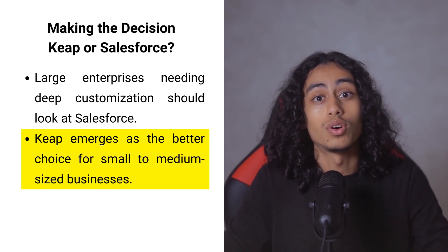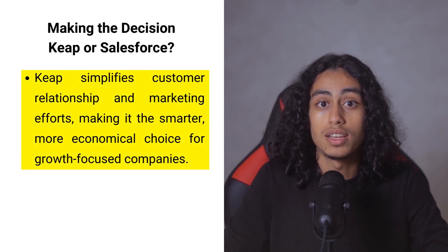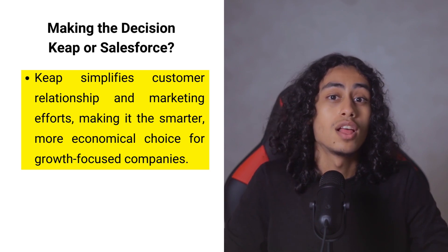In the showdown between Salesforce and Keap, the latter often comes out on top for small to medium-sized businesses. Keap offers an intuitive and budget-friendly platform that simplifies customer relationship and marketing efforts. While Salesforce caters to larger enterprises with its extensive customization options, Keap's streamlined approach provides all the essential tools under one roof. For businesses seeking practicality without complexity, Keap stands out as the clear winner — the smarter, more economical choice for growth-focused companies.